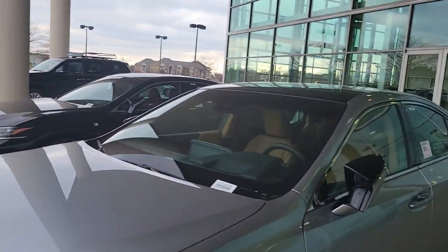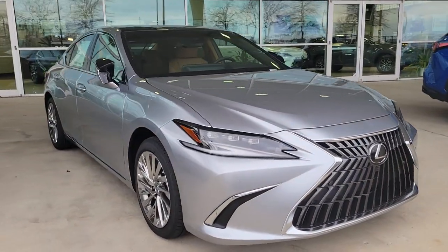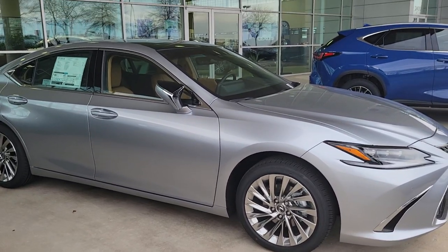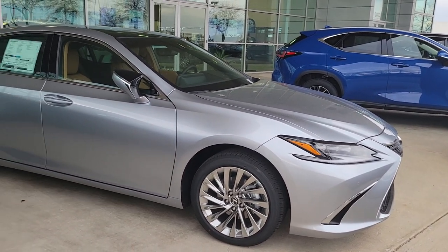Hey Carla, this is Adrian from Lexus of Louisville. Anyone that's seen this page before, thanks for checking it out. What I've got here is a 2023 ultra luxury Lexus ES 350 — it's the same car that I drive. I've had three of them; you've probably heard me talk about them. I absolutely love it.